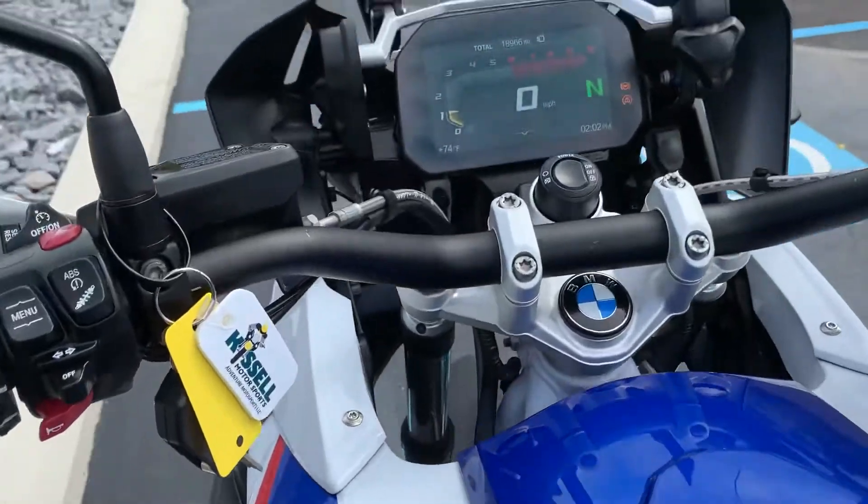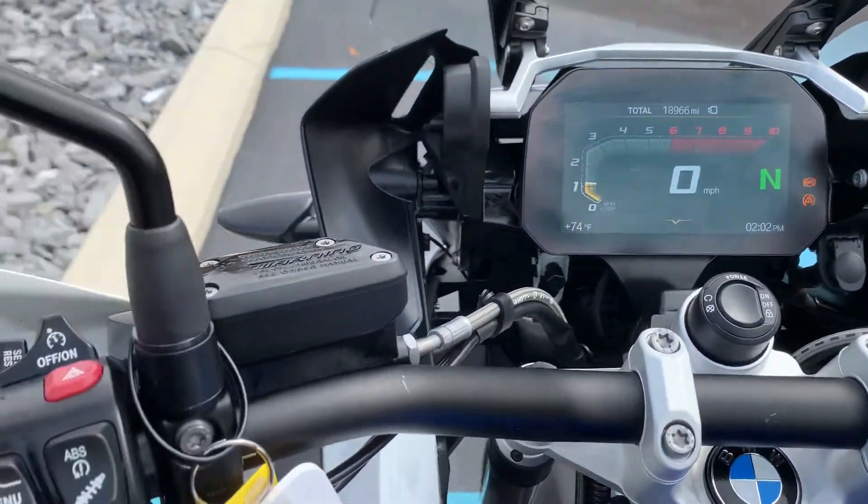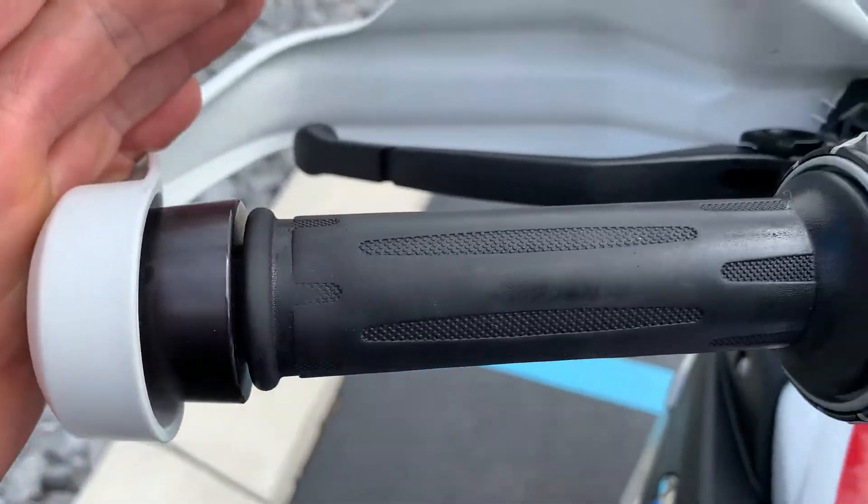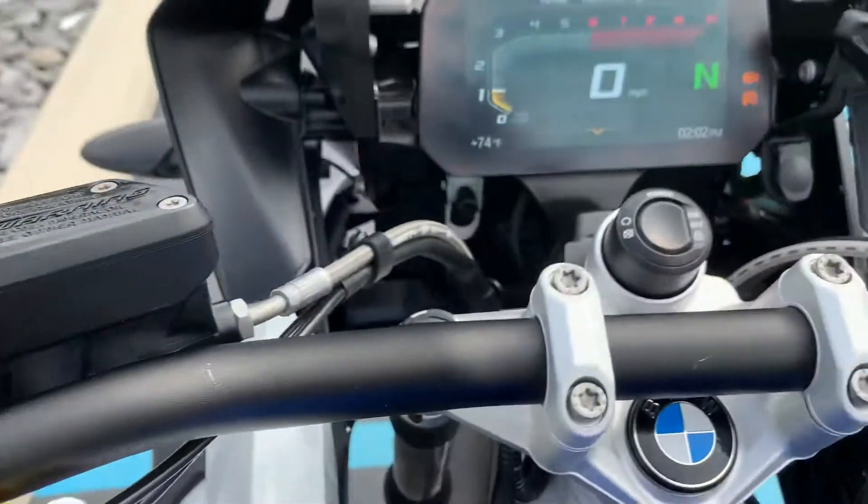18,900 miles. Light wear on the grips. No fading of the buttons.